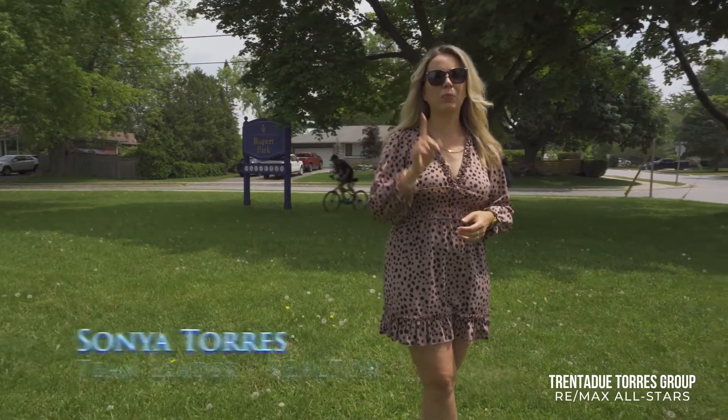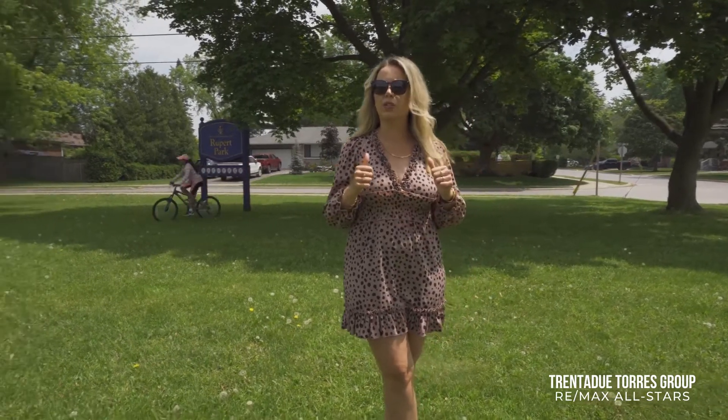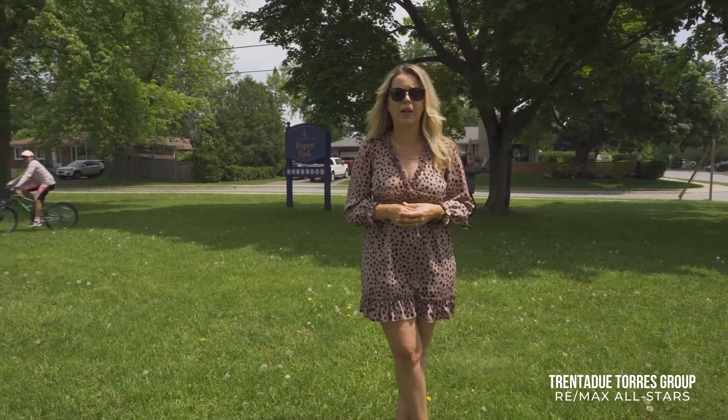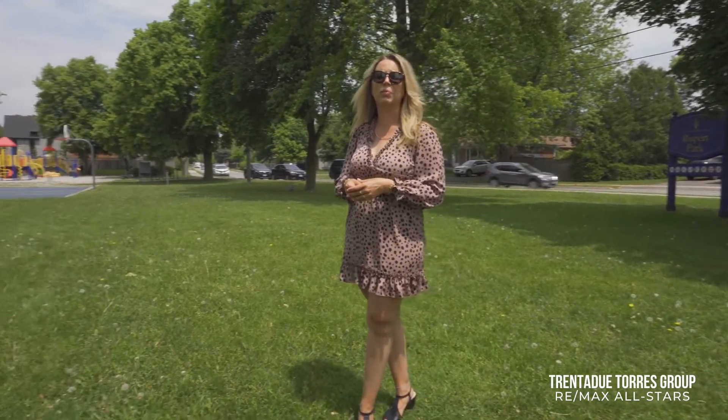We are the Trinidadou Torres Group, a one-stop shop for all of your real estate needs. Please give us a call and let us know how our strategies will help you make the most amount of money in the shortest period of time. We love what we do and we love making all your real estate dreams come true. Until next time, please continue to stay safe and we'll see you again soon.